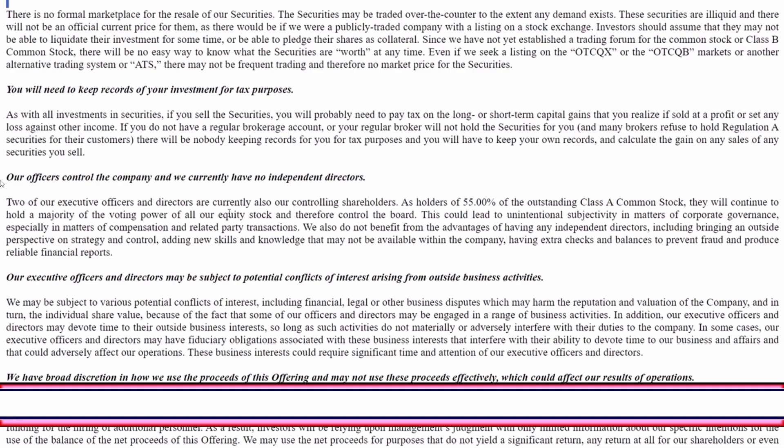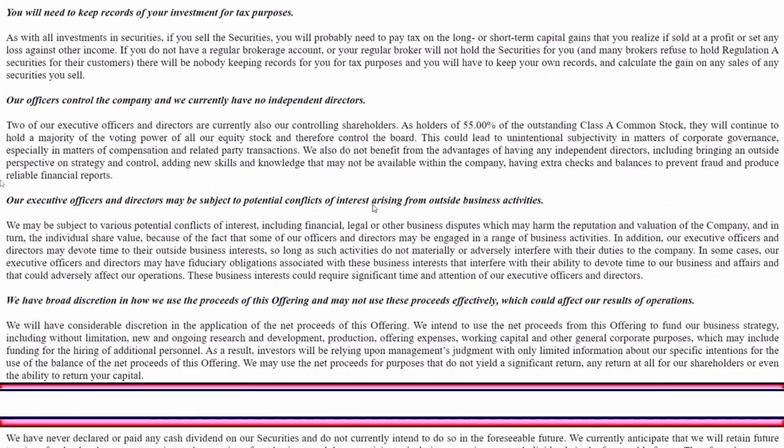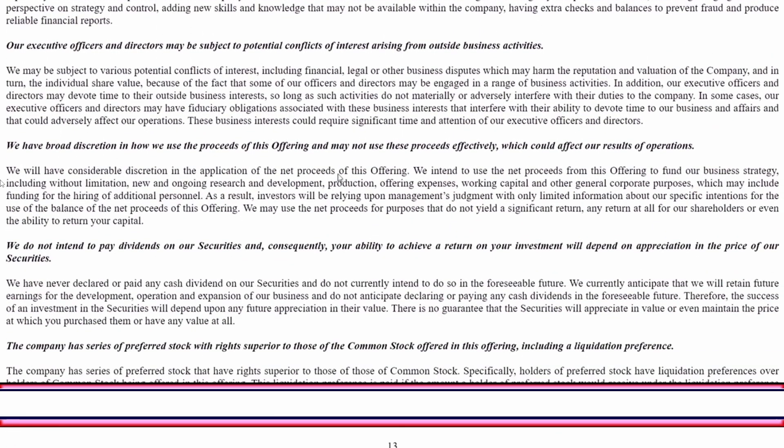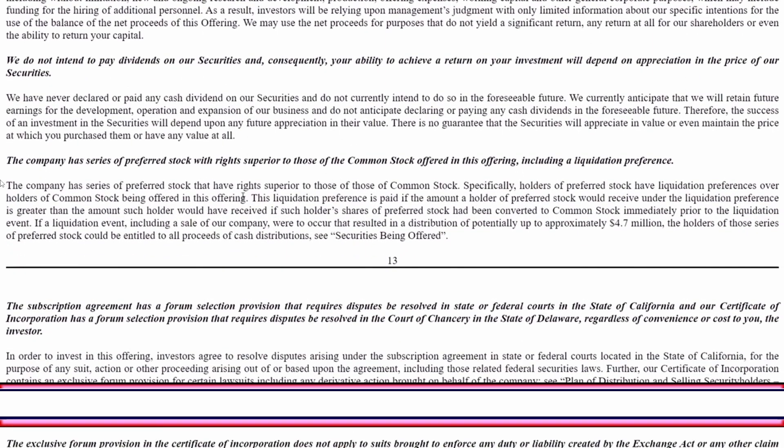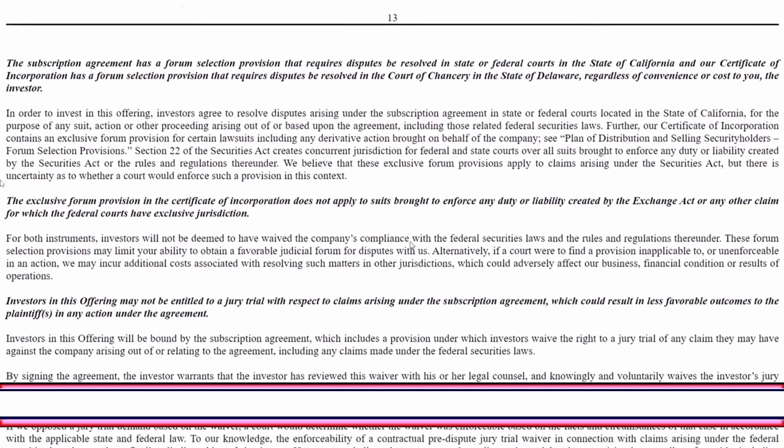Their officers — Steve Fambro and Chris Anthony — control the company with no independent directors and no board oversight. We are totally trusting those two guys to use the money well. They may have potential conflicts of interest, they have broad discretion on use of proceeds, and they do not intend to pay dividends. The company has a series of preferred stock with superior rights, meaning if they liquidate, preferred stockholders and convertible note holders will be ahead of common stockholders in claiming any assets.